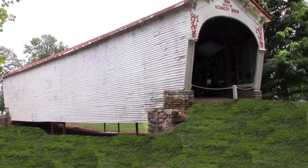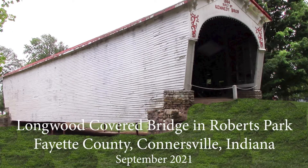Hi, I'm Brenda Kreckler and I'm with you today to show you a video about Longwood Covered Bridge.